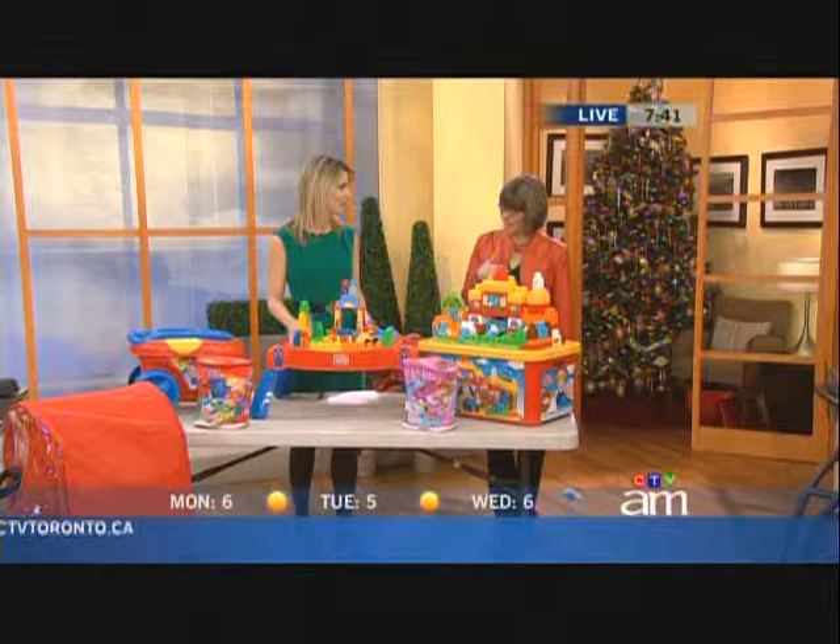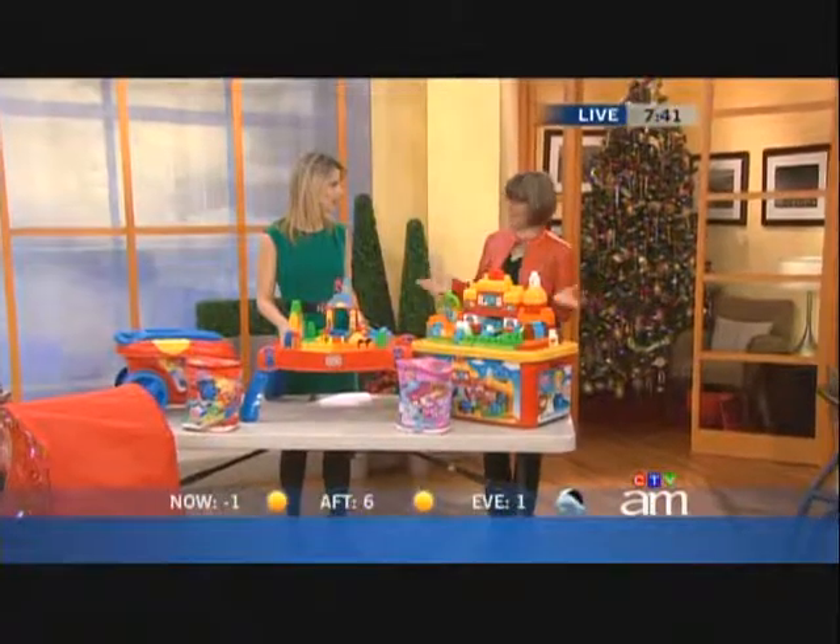I had no idea, Isabel, that Mega Bloks were made in Canada. Actually, in Montreal — in my hometown — there's a huge factory that looks like Santa's workshop, and they make these beautiful items.